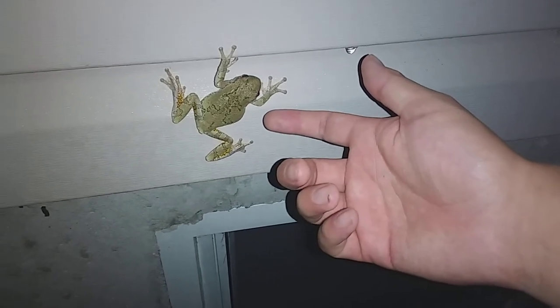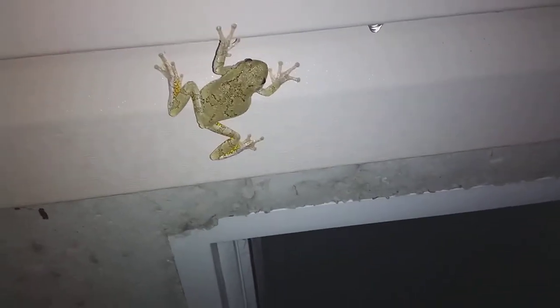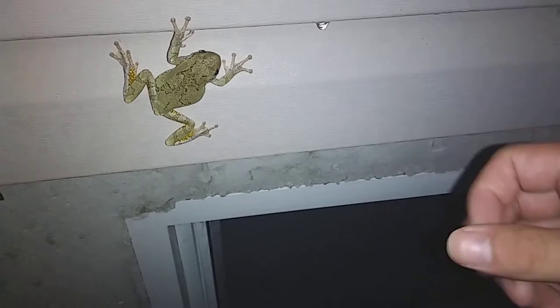He's very docile — I can get right up close to him. I'm not going to touch him though, apparently they have something on their body that irritates your eyes or your mucous membranes. So just cool to see.